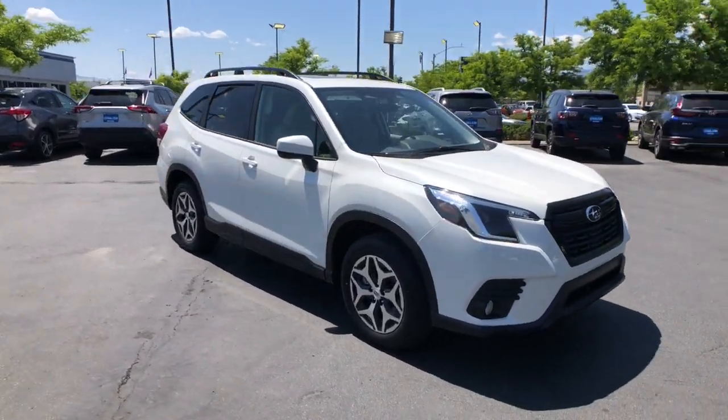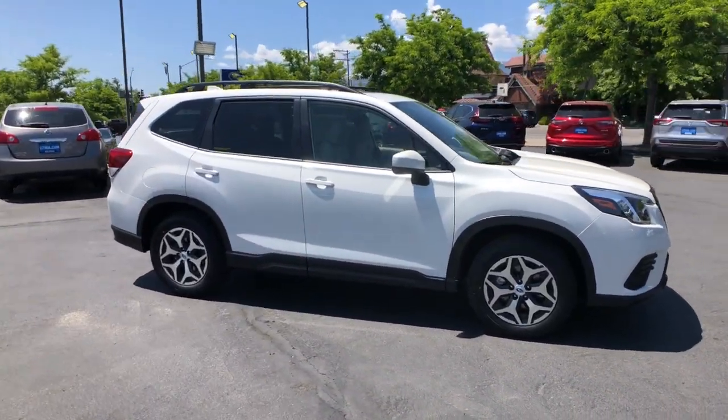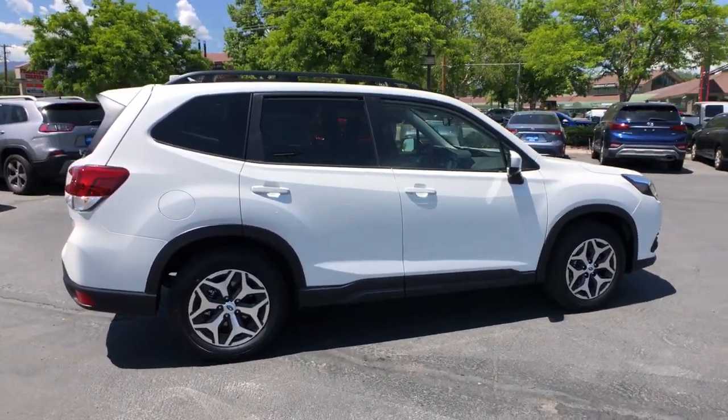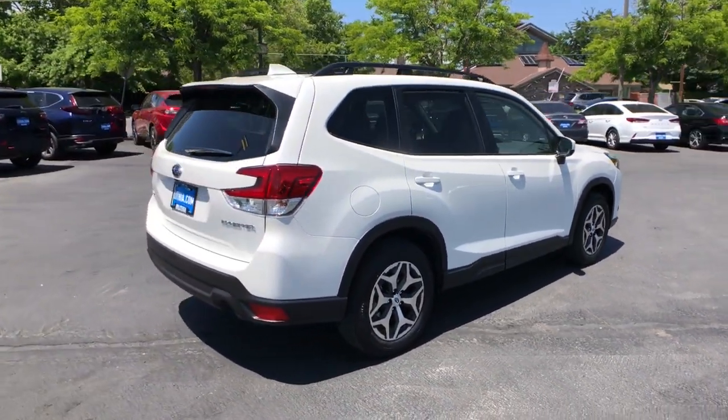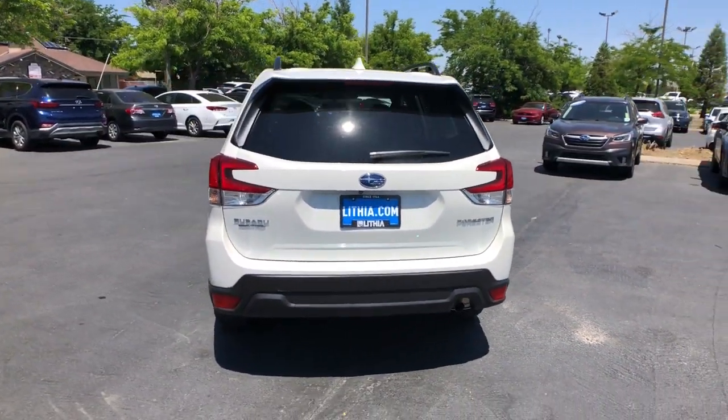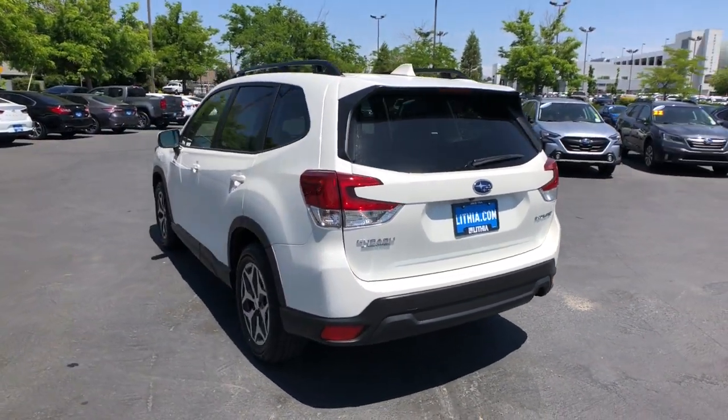Hop into the 2023 Subaru Forester. Enjoy a tour of this Subaru Forester, a compact SUV that's relaxing to drive. Spacious and refined, this crossover offers desirable safety and connectivity features at a surprisingly affordable price.